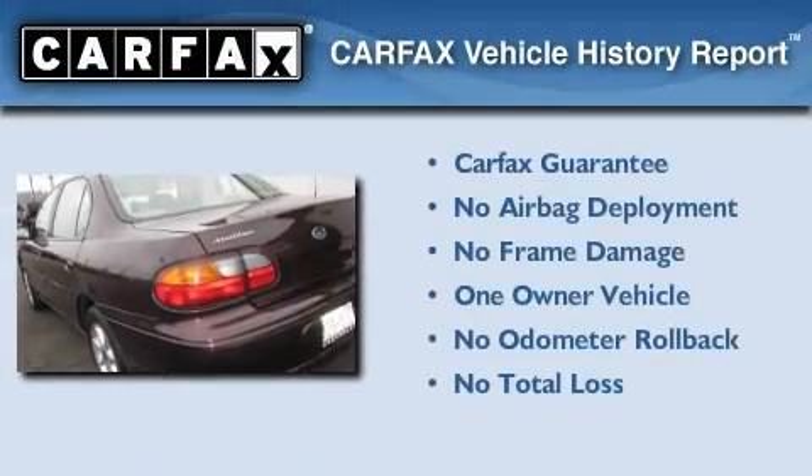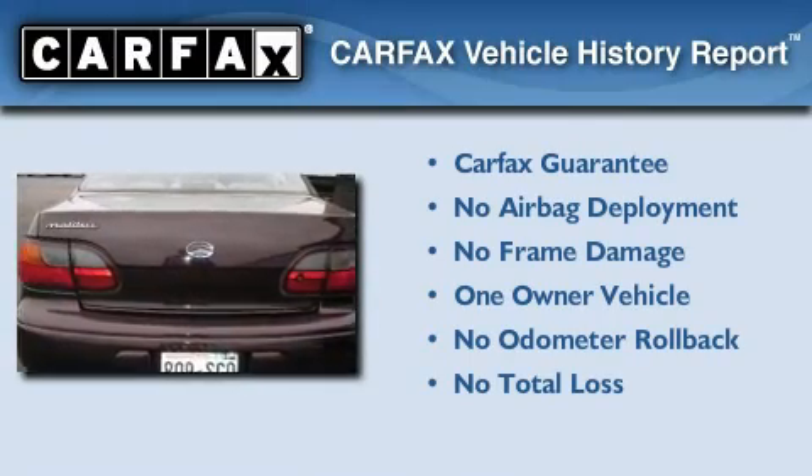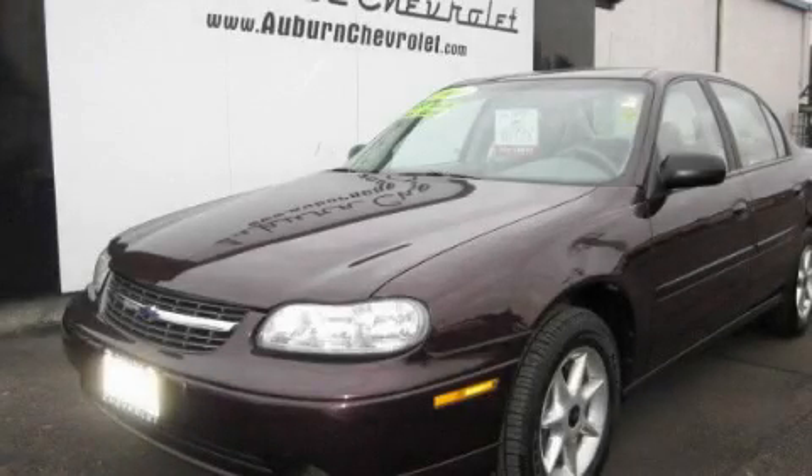This Chevrolet has had only one owner, and it qualifies for the Carfax Buy Back Guarantee. Contact us today and schedule your opportunity to see this vehicle in person.